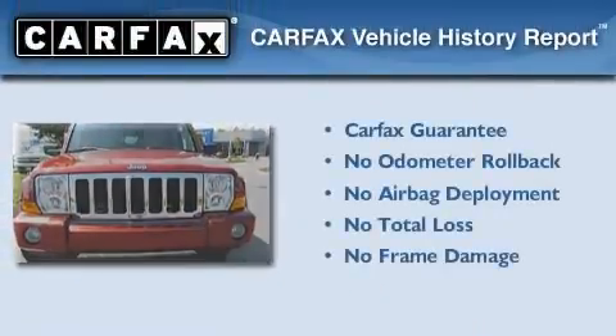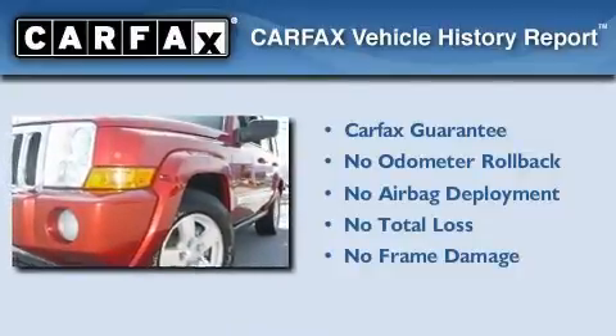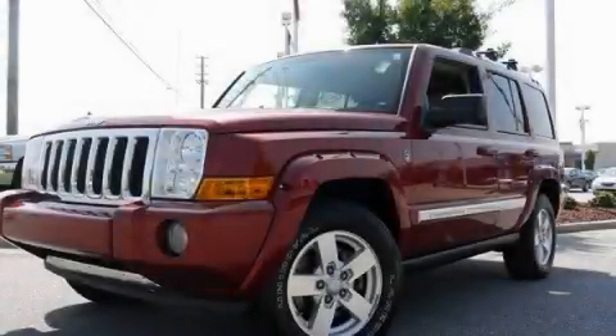Not to mention that this Jeep qualifies for the Carfax buy-back guarantee. This vehicle won't last long at this price — call and arrange a test drive now.